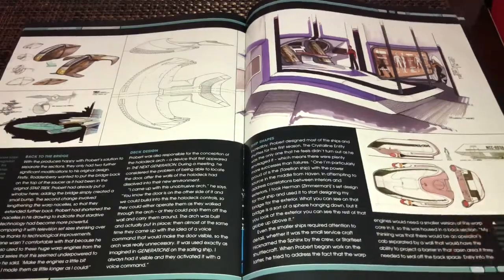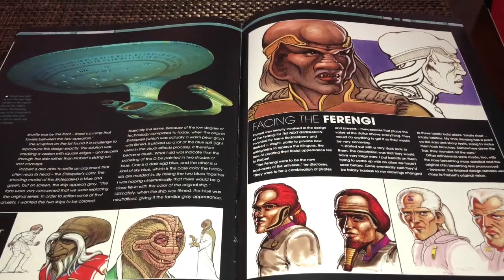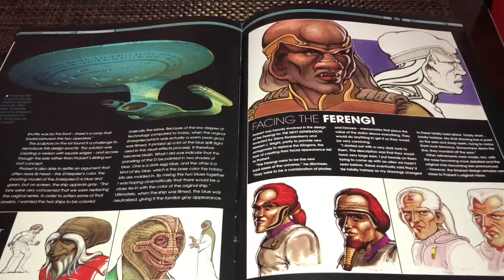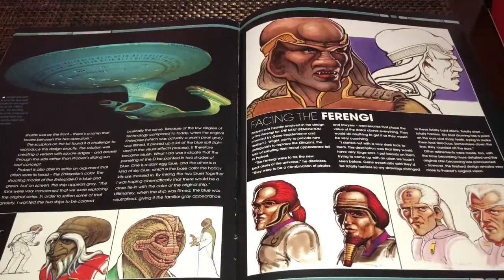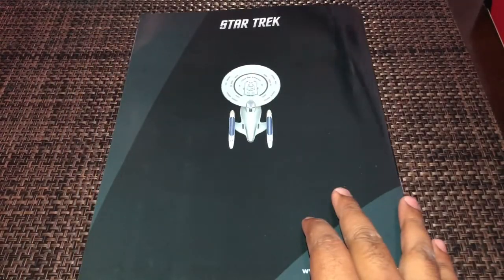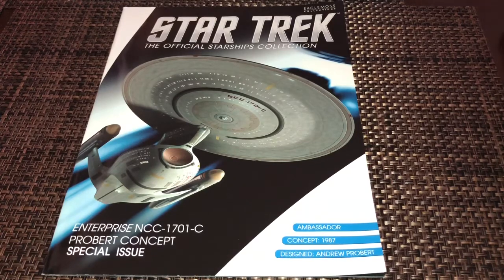There are various other things here including shuttlecraft designs, which is neat. Then some alien concepts as well as another finished model of the Enterprise D. There are some aliens from 'Lonely Among Us' and the Ferengi at the top — pretty cool image. That pretty much concludes the magazine, ending with an image of the top of the ship on the back. It's a decent issue, though it doesn't give any fictional information like armaments or speed, mostly because the ship was never seen on screen.